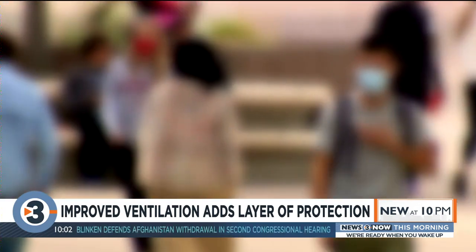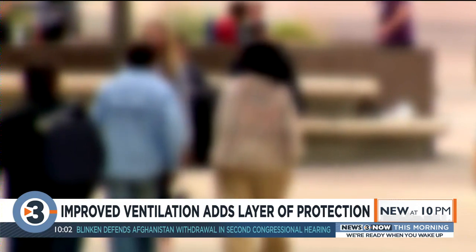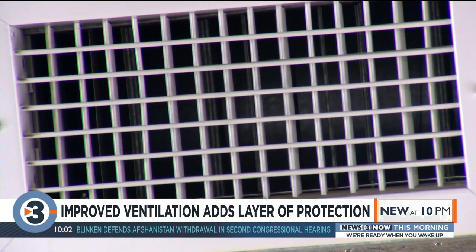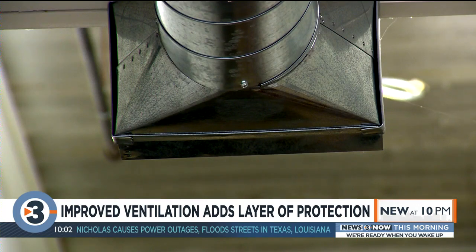As our world evolves with the pandemic, Phillips thinks more clients will be looking toward ventilation improvements as another layer to stop the spread. We're going to see a lot more of the indoor air quality solutions being involved in those decisions.